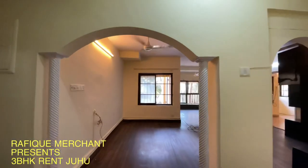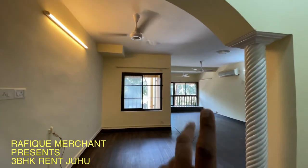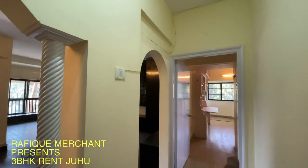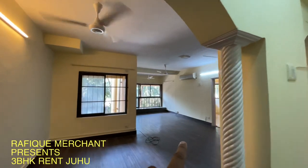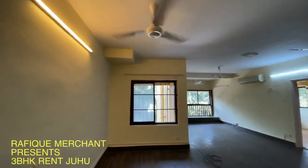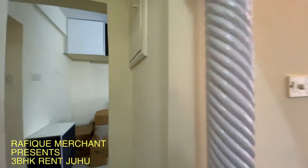Beautiful 3BHK, spacious, at Juhu. Access to the beach is from the building. That's one of the bedrooms, that's your living space — you've got a bedroom there, beach access, and there's Juhu Beach out there on Jutara Road.